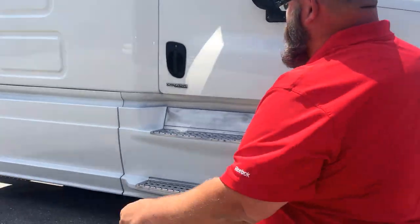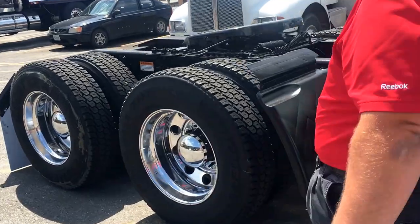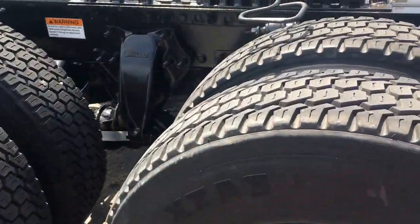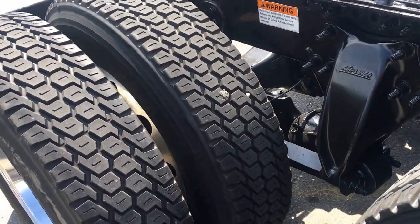Let's walk back here and take a look. All aluminum wheels on it — gives you a nice look and saves weight. Air slide fifth wheel.